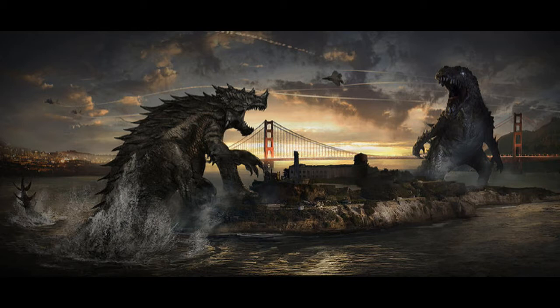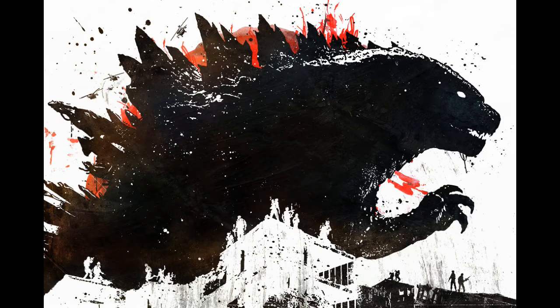I wonder why Alcatraz Island wasn't actually in the film itself — I guess not enough screen time, I'm not really sure. Director Gareth Edwards reveals seven secrets for the Godzilla film.